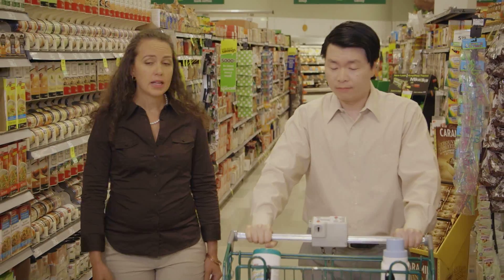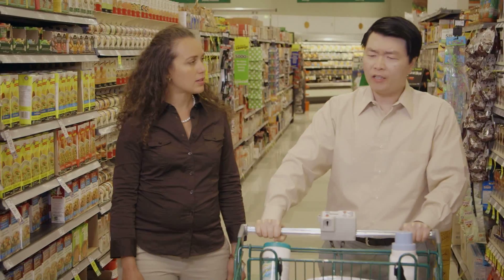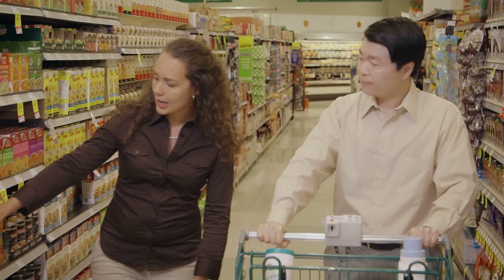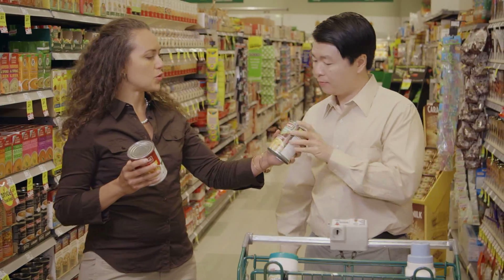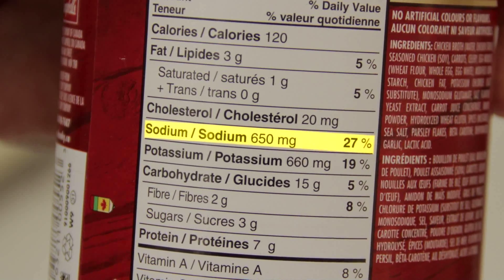That's understandable. Let's look at some canned foods and some frozen meals. Let's start with soup. Do you have a favourite? I usually just get chicken noodles. Let's look at two cans of chicken noodle soup. This one is regular and this one is reduced sodium. The regular has 650 milligrams of salt.